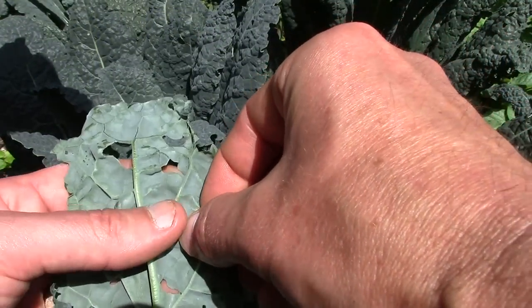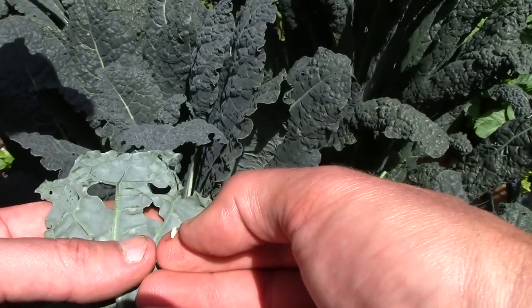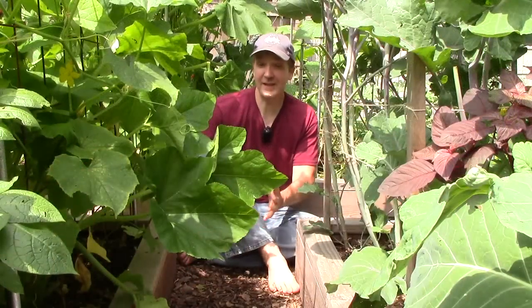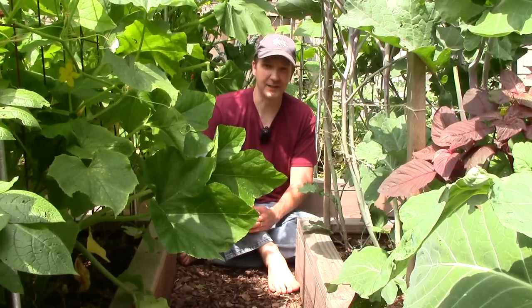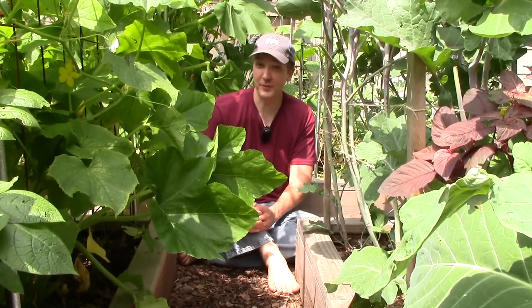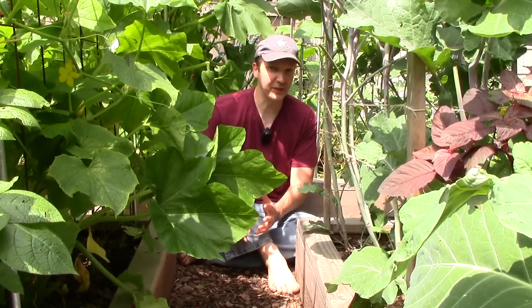Here I'm removing a cabbage moth cocoon from a kale leaf. Finally, when playing the role of predator, we always make sure to identify unknown insects before intervening. Our default position is to assume that all insects are beneficial, unless we know otherwise.